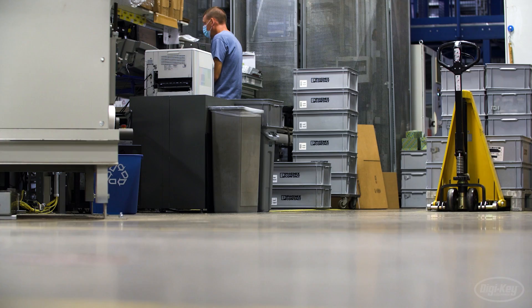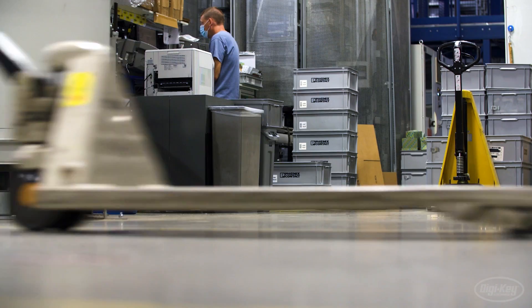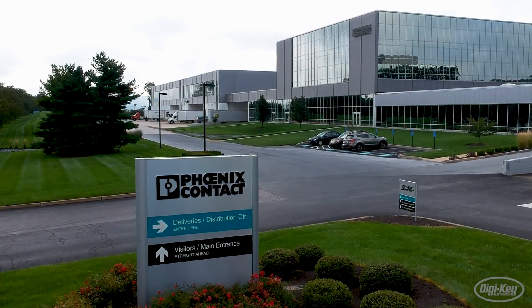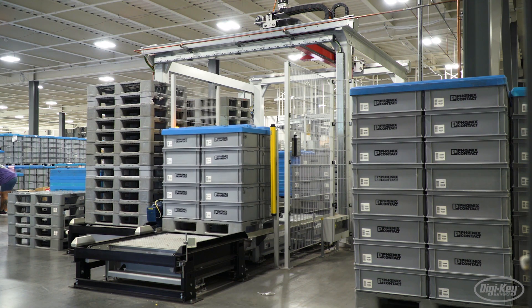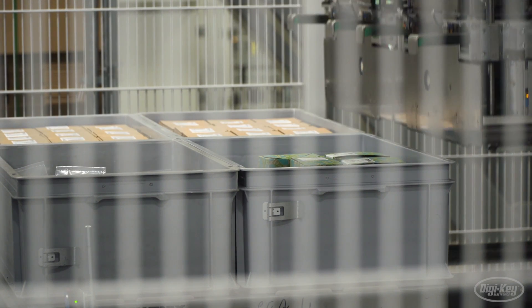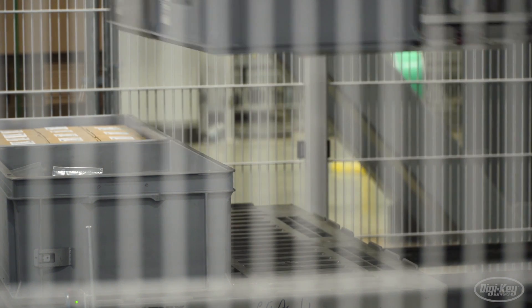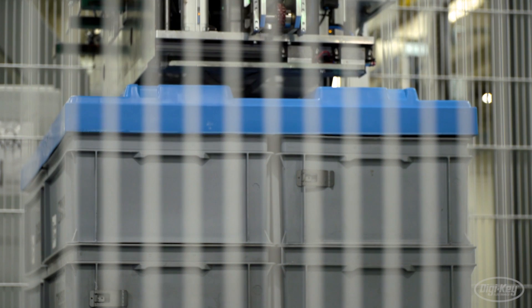Prior to Industry 3.0, manufacturing visibility was low, and issues on the factory floor were impossible to predict. The evolution of Industry 4.0, specifically in the last five years, is that the theory has gone from only theory to now practice. The products and solutions that were dreamed of in the concept of Industry 4.0 are now truly available. Their cost-value equation has arrived, and people are now able to use the promise of Industry 4.0 to make their businesses better.